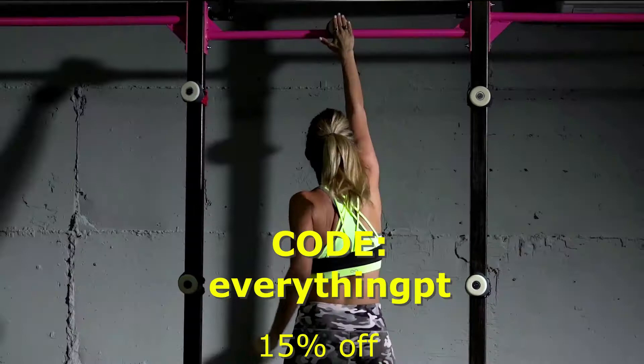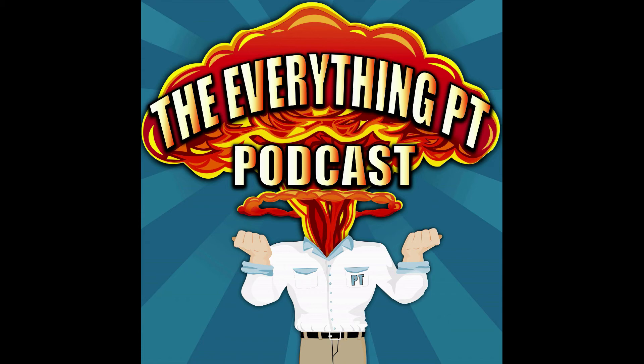Hello, and welcome to the Everything PT Podcast with Matt Taylor and Daniel Bodkin. Please do not consider anything you hear to be medical advice — just a couple of guys ranting about everything PT. Enjoy the show.